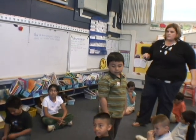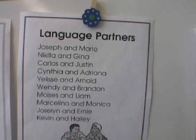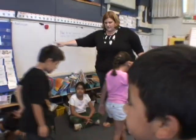Boys and girls, I want you to get with your language partner. Arnold, I will pair you up with somebody. Facing up at the pocket chart.